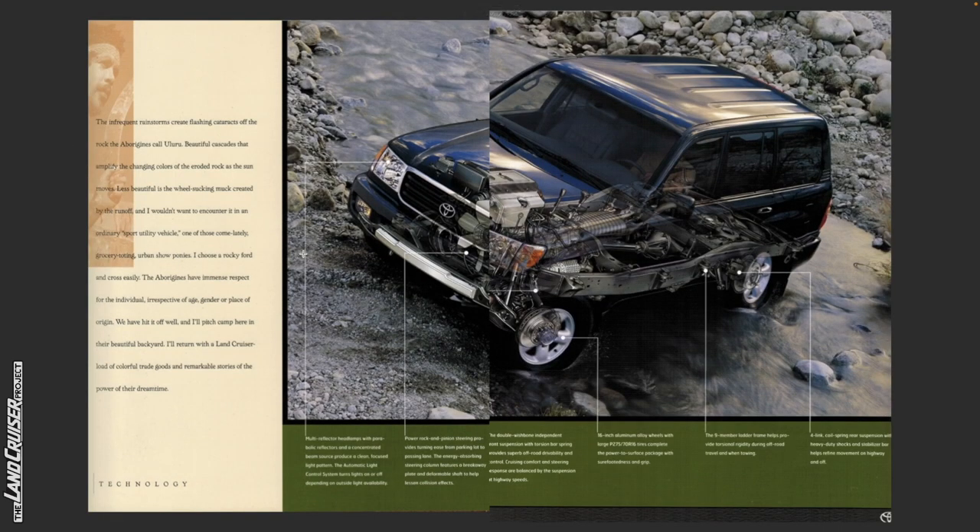The infrequent rainstorms create flashing cataracts off the rock the Aborigines call Uluru. Beautiful cascades that amplify the changing colors of the eroded rock as the sun moves. Less beautiful is the whale-sucking muck created by the runoff, and I wouldn't want to encounter it in an ordinary sport utility vehicle — one of those come-lately grocery-toting urban show ponies. I choose a rocky ford and cross easily.